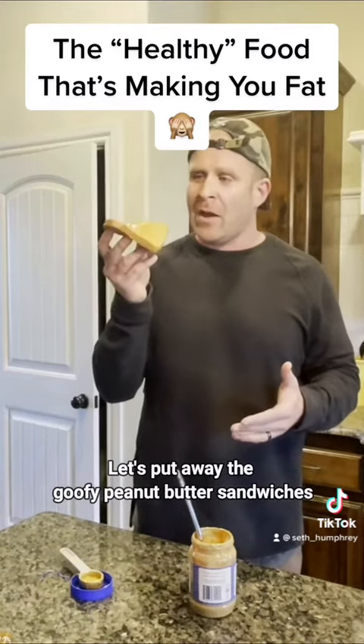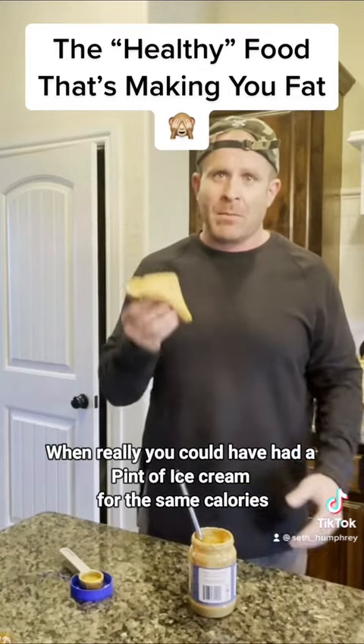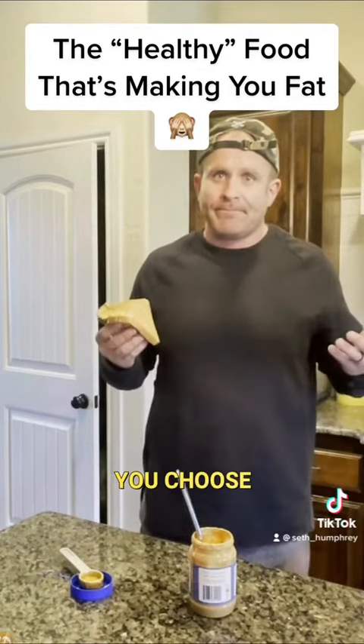Let's put away the goofy peanut butter sandwiches when really you could have had a pint of ice cream for the same amount. You choose.